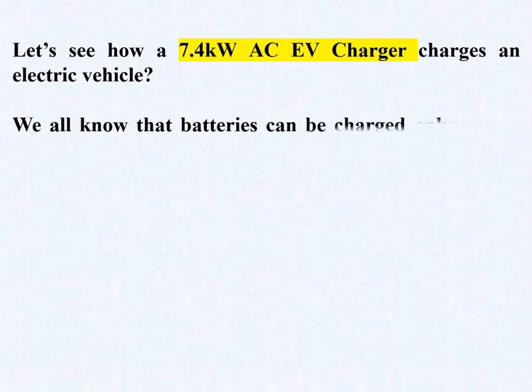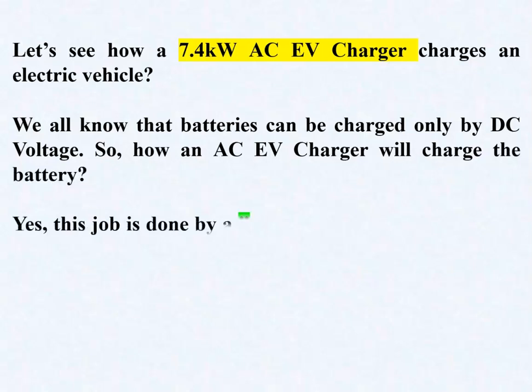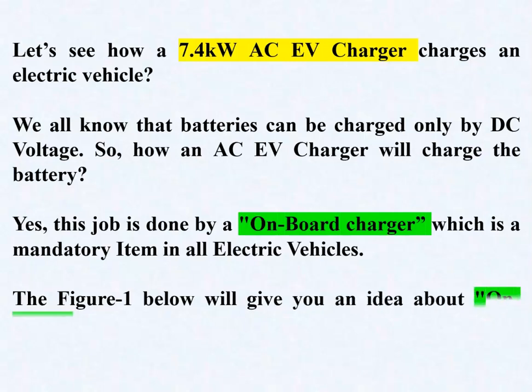Let's see how a 7.4 kW AC EV charger charges an electric vehicle. We know that batteries can only be charged by DC voltage. So how does an AC EV charger charge the battery? This job is done by an on-board charger (OBC), which is a mandatory item in all electric vehicles. Figure 1 gives an idea about the on-board charger.